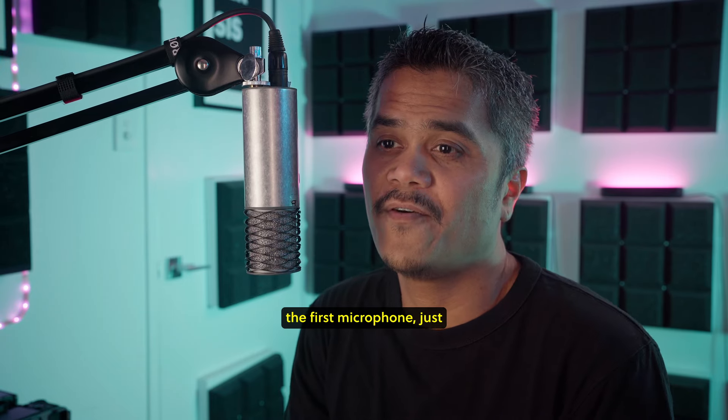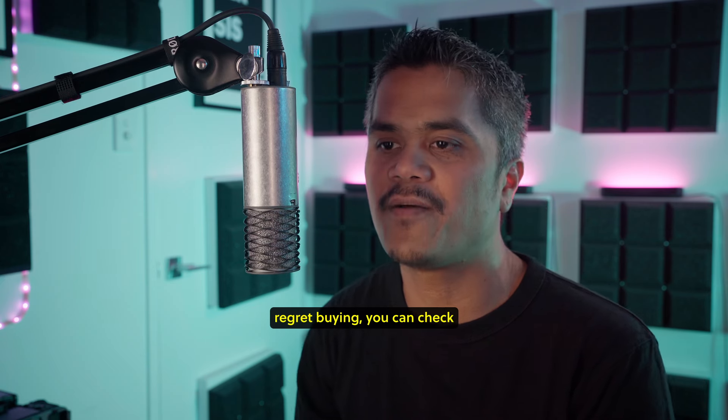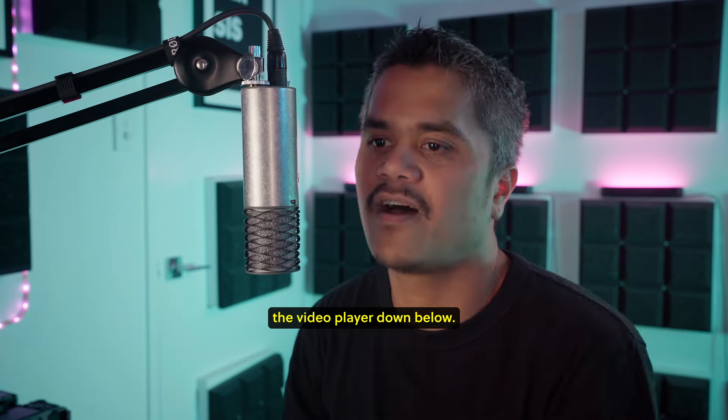Before we start with the first microphone, just in case you want to know only specific microphones I regret buying, you can check the timestamp by hovering the video player down below.